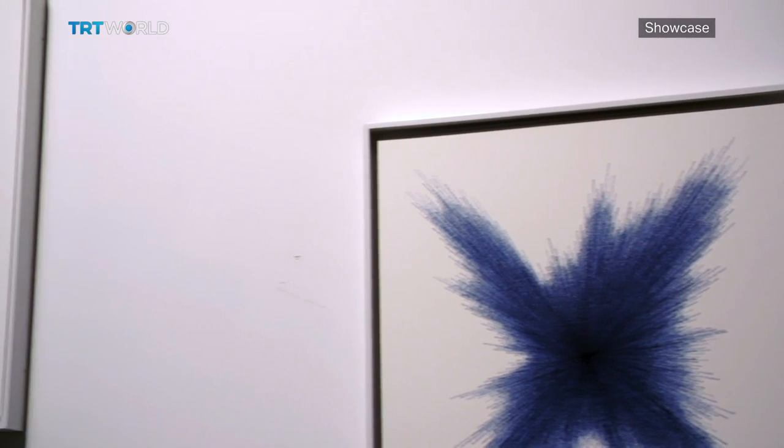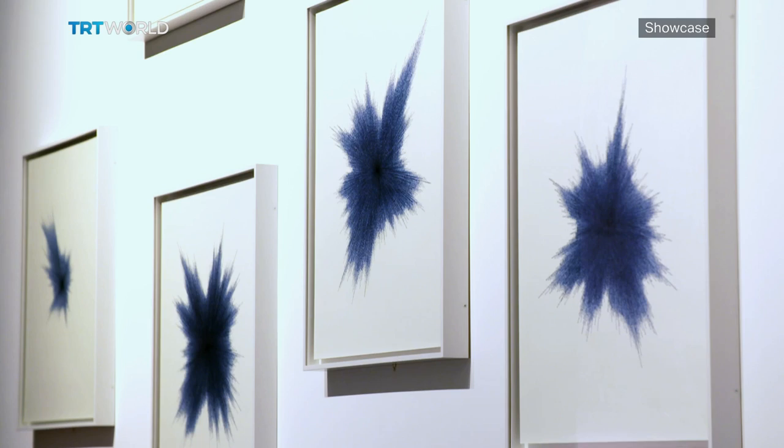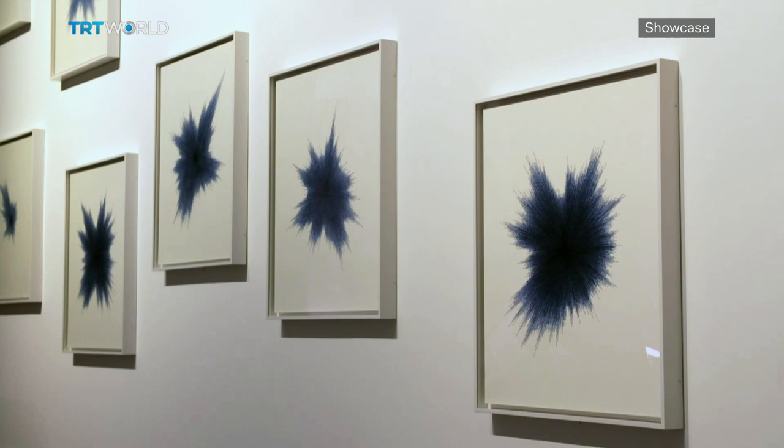The British Museum also commissioned a contemporary piece of art, '21 Stones' by Idris Khan. 21 poems have been designed to look as though they've been thrown against the wall. It's based on one of the rituals of the Hajj — throwing stones at the Jumarat, or the Devil.